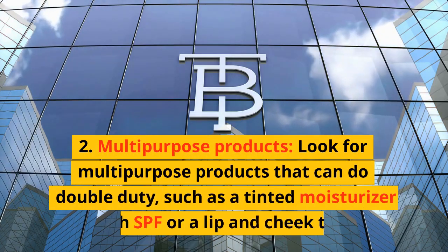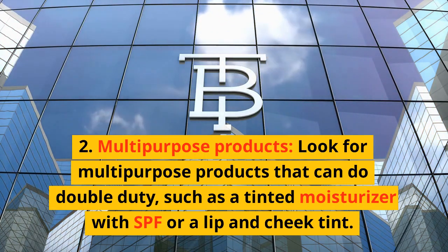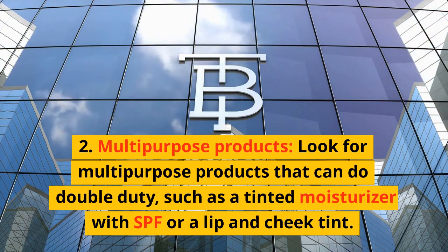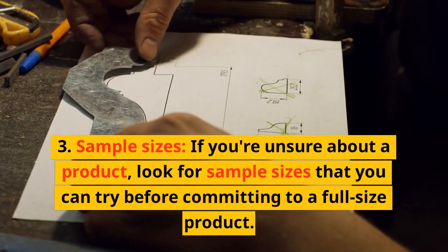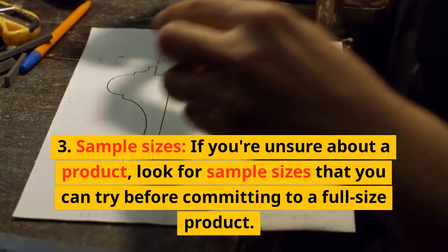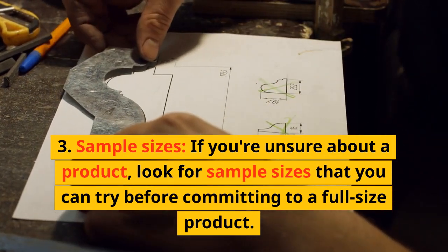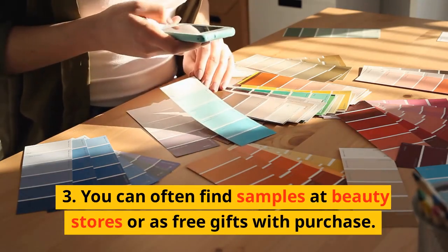Multi-Purpose Products. Look for multi-purpose products that can do double duty, such as a tinted moisturizer with SPF or a lip and cheek tint. If you're unsure about a product, look for sample sizes that you can try before committing to a full-size product. You can often find samples at beauty stores or as free gifts with purchase.